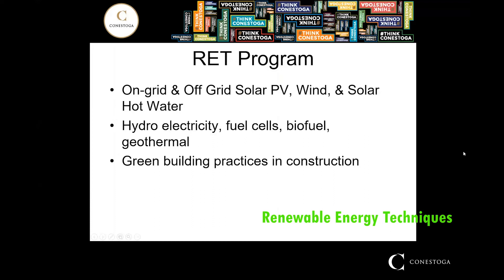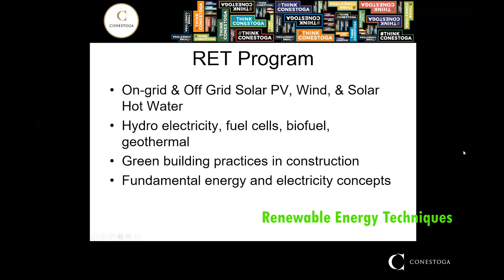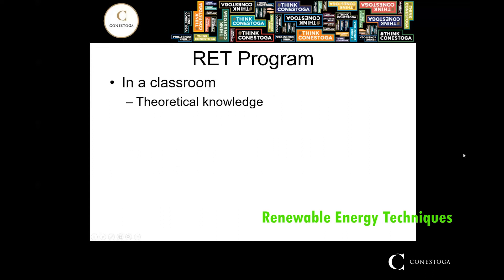In order to facilitate your success, you will be taught fundamental energy and electricity concepts and be given courses to assist you in your professional development. Your learning will occur both in a classroom setting for theoretical knowledge, as well as a lab setting for direct, practical, hands-on experience with a wide range of technologies.